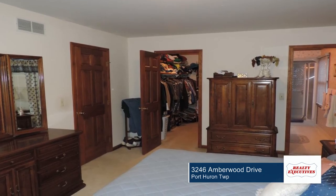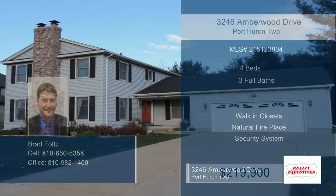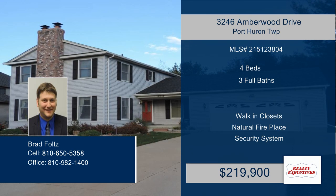With easy access to I-94 and I-69, this home is conveniently located and ready for you to make it yours. Don't wait to contact Brad to learn more.